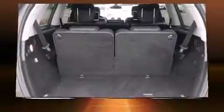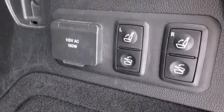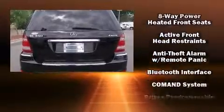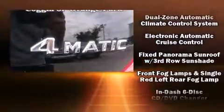Third row seats expand the maximum passenger capacity to seven. Mercedes-Benz ensures the safety and security of its passengers with equipment such as head curtain airbags, front and rear side impact airbags, brake assist, anti-whiplash front head restraints, a security system, an emergency communication system, and four-wheel disc brakes with ABS.